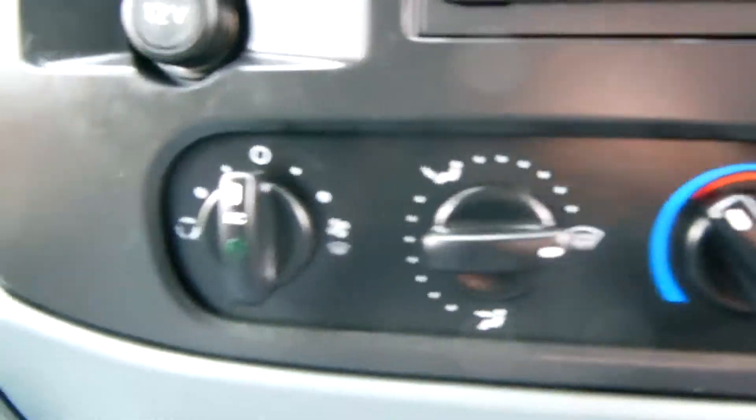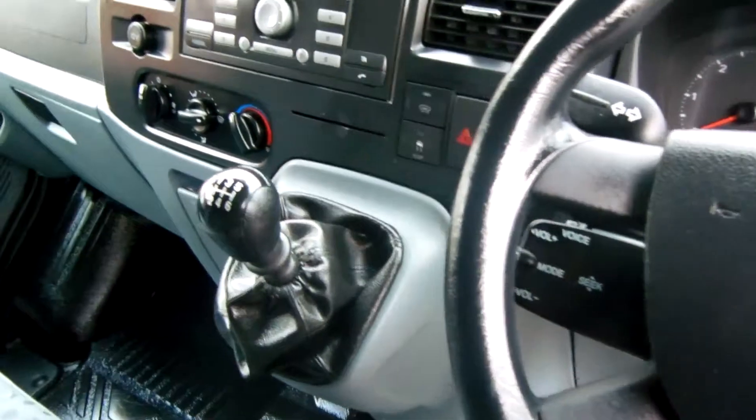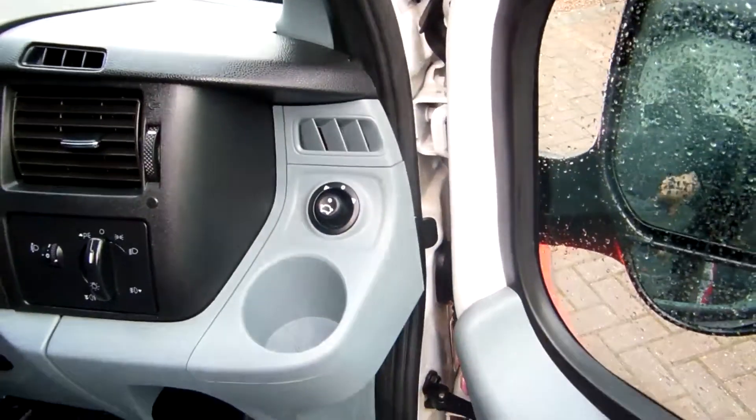You've got aircon, CD radio player, steering column controls, 6 speed gearbox, and electric windows and mirrors as well.